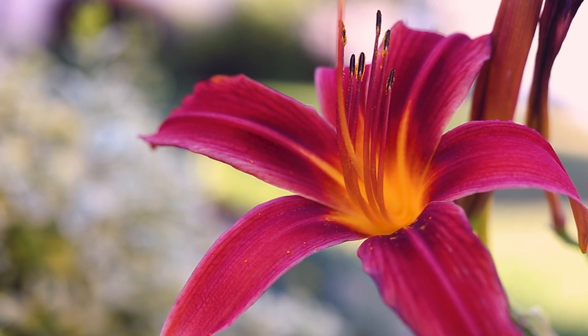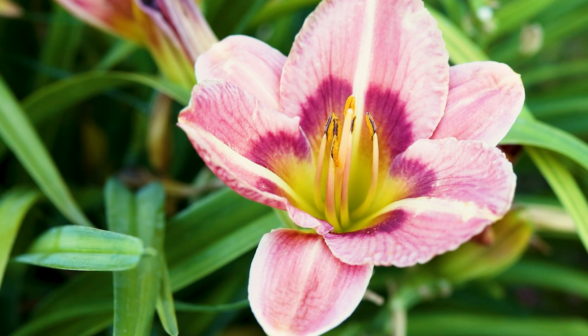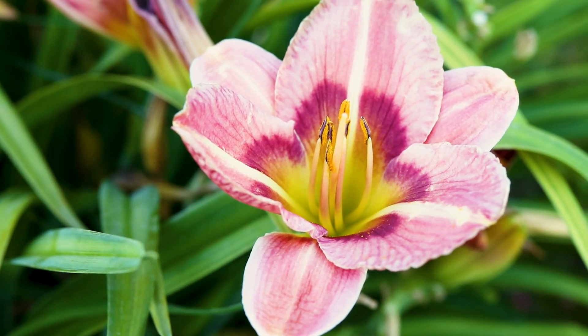There are many different species of daylilies, and many more hybrids and cultivars, but all are very easily recognizable. They are very popular and are cultivated worldwide for their flowers.